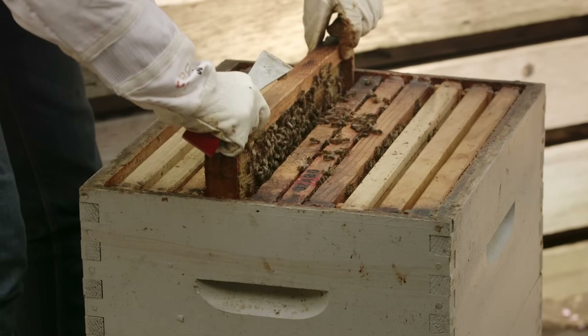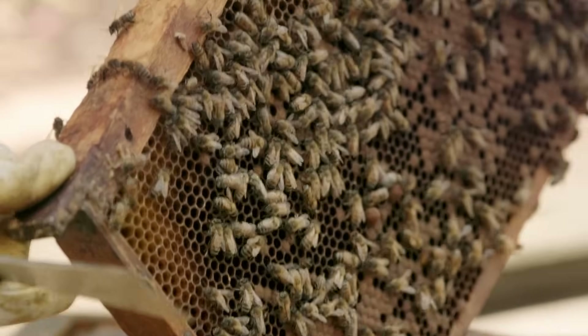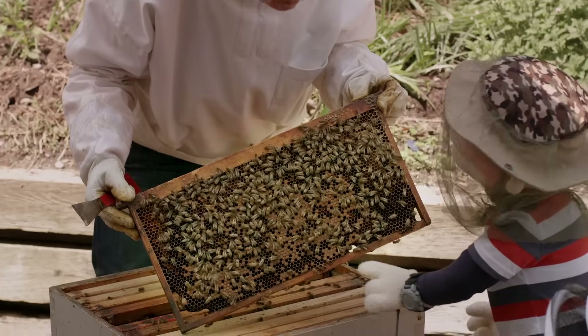This is what the hive looks like inside. Whoa! A whole bunch of frames, and those frames are filled with honeycomb. Wow, look at all the bees!